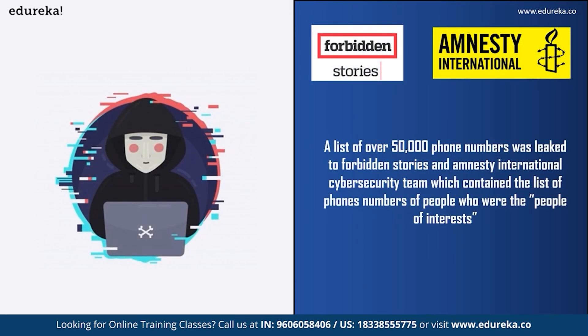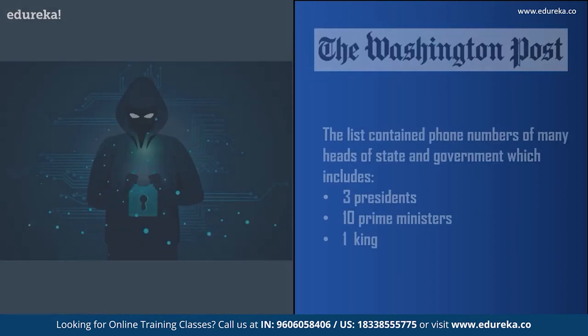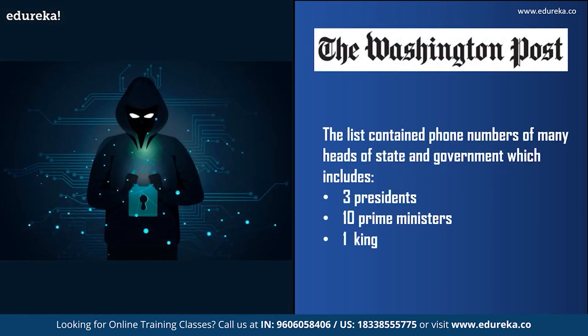Now let us look at some cases where Pegasus spyware was used. According to a 2020 report, a list of 50,000 phone numbers was leaked to Forbidden Stories and Amnesty International, containing numbers of people who were spied on or were potential targets using Pegasus. The list contained numbers of many politicians, government officials, heads of state, including three presidents, ten prime ministers, and a king. Forensic examination by Amnesty's Security Lab of 67 smartphones found that 37 had either been successfully penetrated by Pegasus or showed signs of attempted penetration.